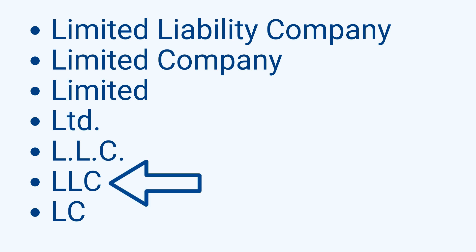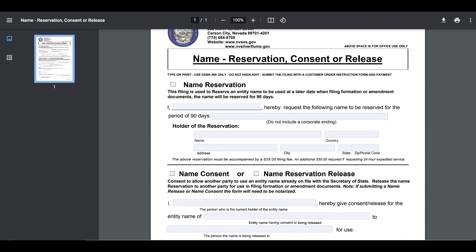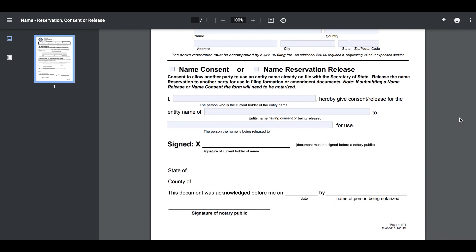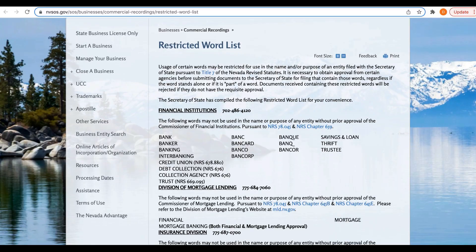Pro tip: if you're not sure which designator to use, LLC is the most common. You may reserve a name for 90 days by filing a name reservation request form with the Nevada Secretary of State. The application may be filed online using SilverFlume, the Secretary of State's web-based business filing portal, or by mail. The filing fee is $25. Also, familiarize yourself with a list of restricted names.